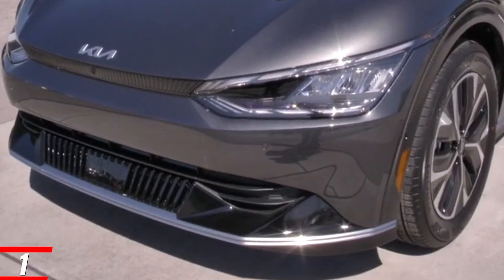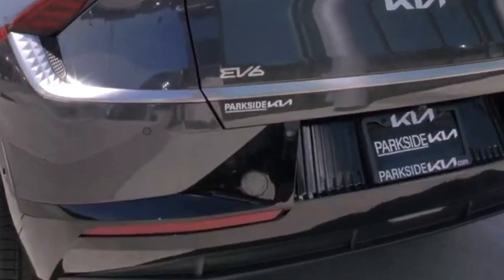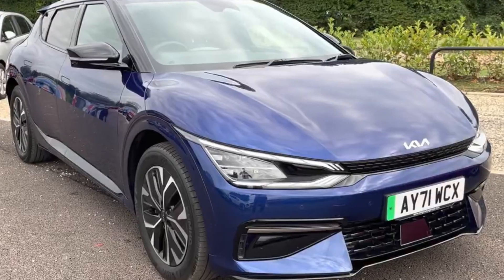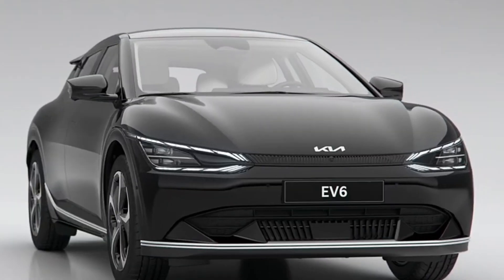Number 1: Kia EV6 Wind Rear Wheel Drive. Kia's version of the Ioniq 5 looks completely different with very similar specs. That's because both models share the E-GMP platform with great range and even better charging. The 2023 EV6 has slightly more availability than the Ioniq 5 right now.